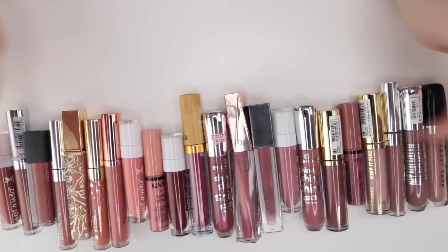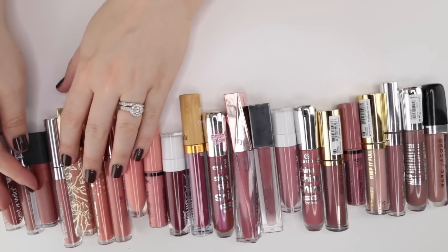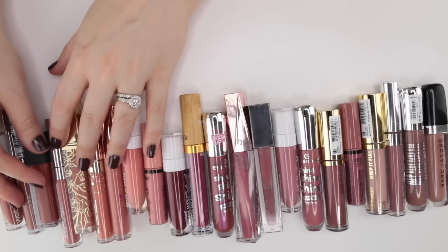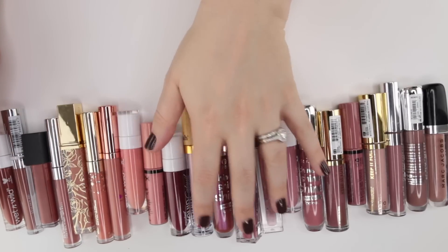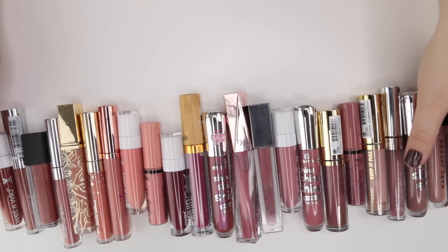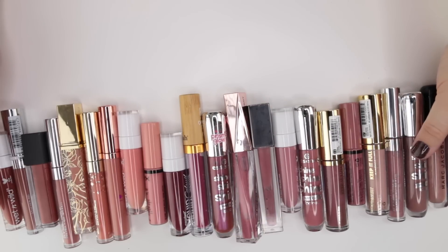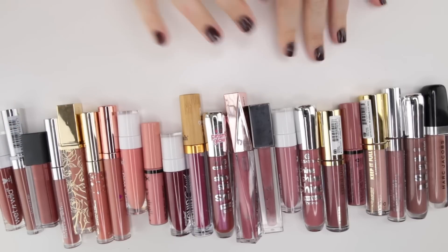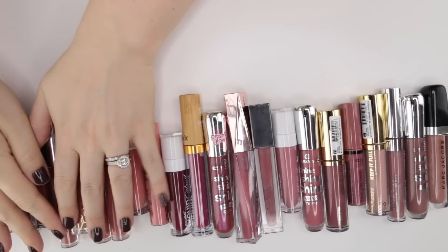I definitely have far more cream than anything else. I've put the warmer tone shades — peaches through brownie nudes — on one side, and then we go into berries, mauves, and what I'd consider cool-toned, almost more gracious shades. I'm going to pull all the warmer type shades off to the side and focus on the more cool-toned shades first.